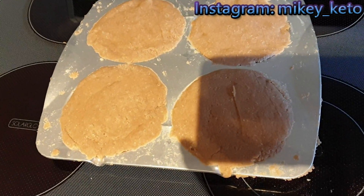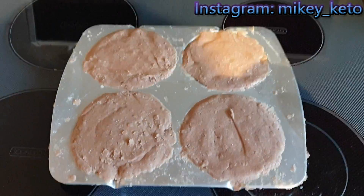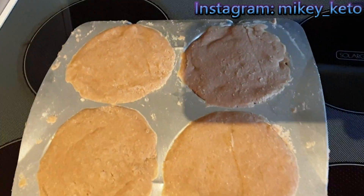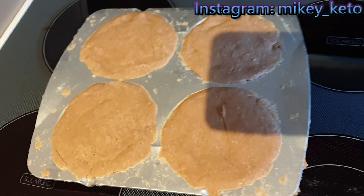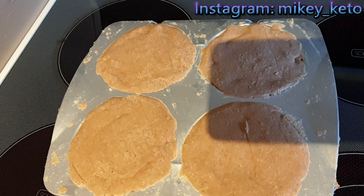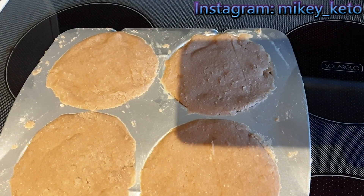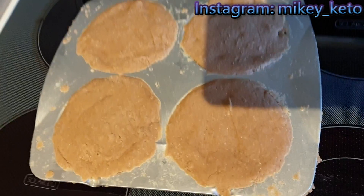Oh my god, my cookies look so bad. Why am I trolling myself? I didn't have any butter, so I just used extra coconut oil. What else didn't I have? I didn't have any vanilla flavoring or almond milk. Yeah, these look terrible.